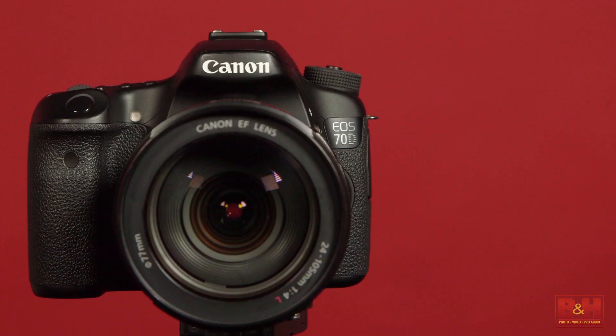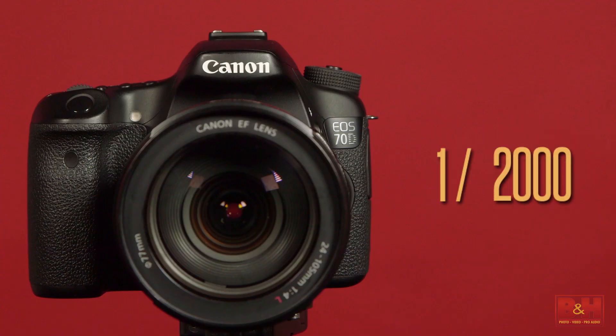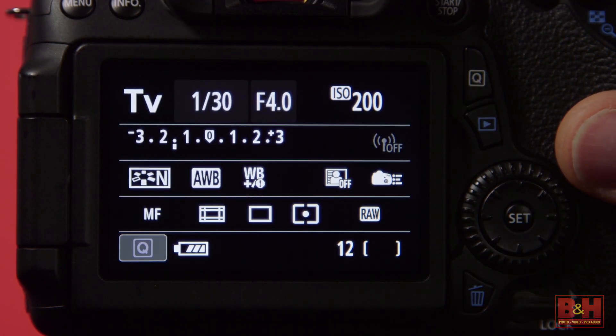On lots of modern DSLRs, you can set the shutter speed as slow as 30 seconds, or as fast as 1/1000th or 1/2000th, or even some cameras boast shutter speeds like 1/8000th of a second or even faster. If you want to play with different shutter speeds and you have a DSLR or a mirrorless camera — and this will even work with some point-and-shoots — you can put it in shutter priority mode and then pick the shutter speed. The camera will adjust all the other settings to help you get a good exposure.